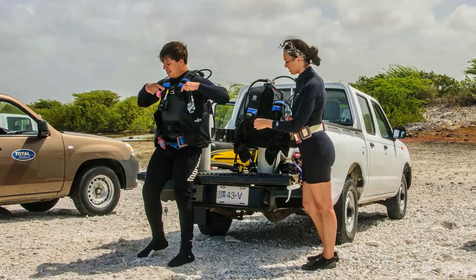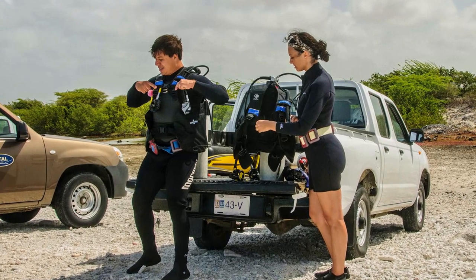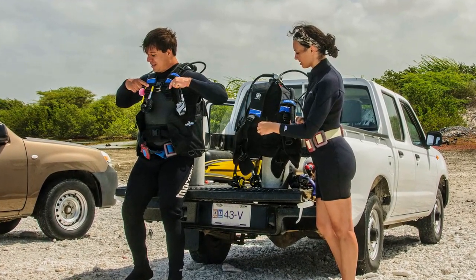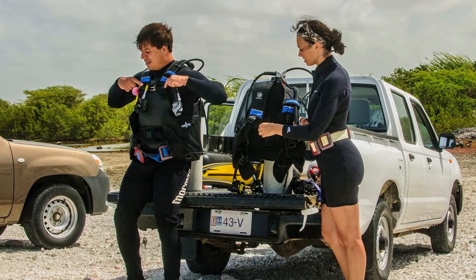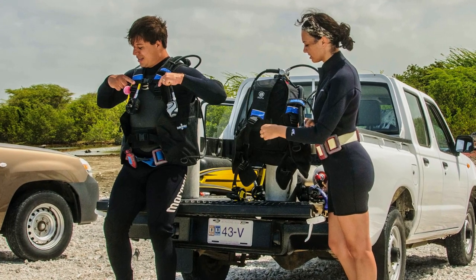Most of us rely on charter dive boats to take us to and from well-known dive sites. Some divers have an amazing passion for the sport, working in as many dives as possible when on vacation. For these divers, the availability of diving from shore is the perfect complement to boat diving.